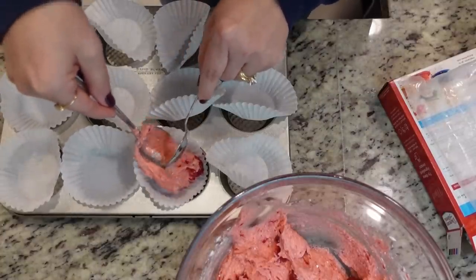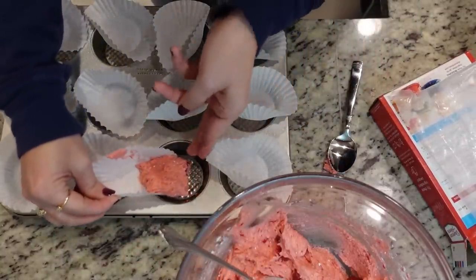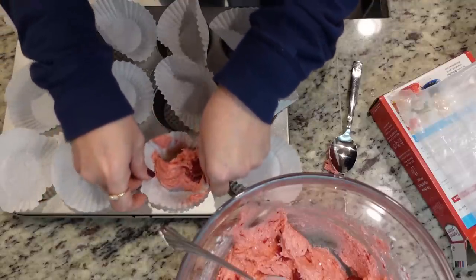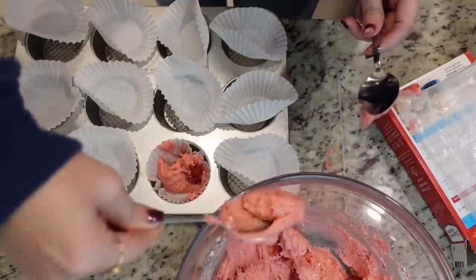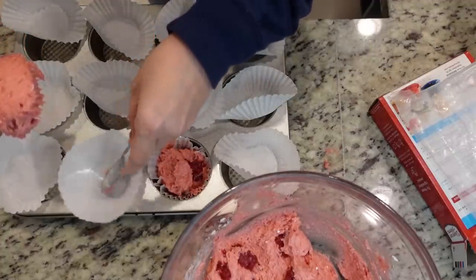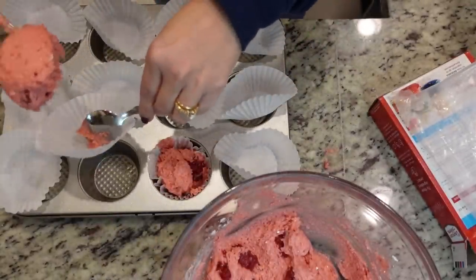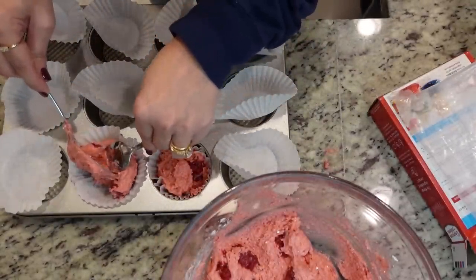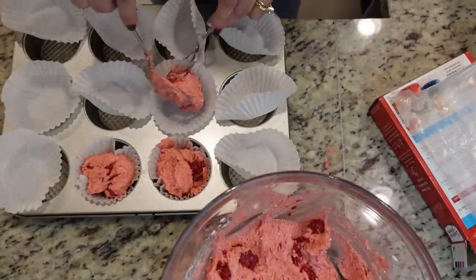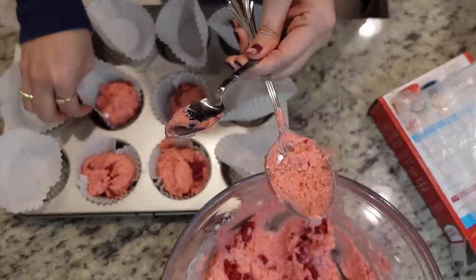We're going to fill each of these muffin cups about three-quarters of the way full — which I promptly made a mess doing. Steven came in to see what I was up to and I'm over here making a disaster, putting it all out on the internet for people to laugh at. Nothing can be easy, especially when baking with Mandy.